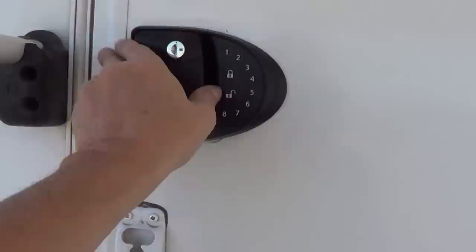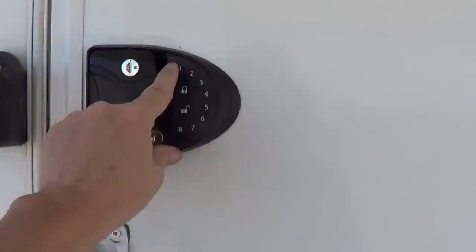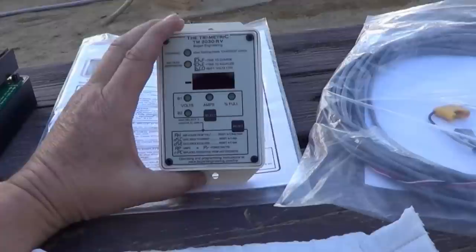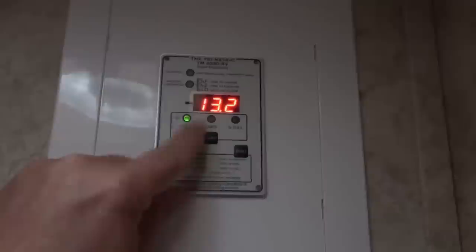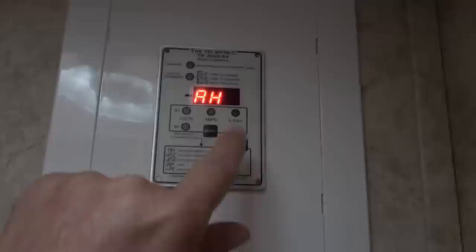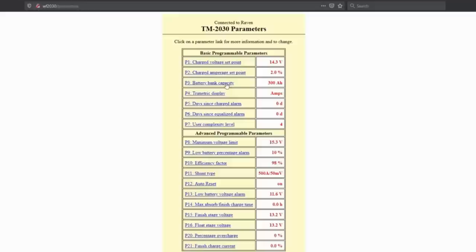Next is a Trimetric battery monitor system, which was kind of a self-gift to myself — I think about four or five years ago, actually Christmas 2015. It's made in the USA, it's been working fine with no problems. It's not as fancy as some of the newer ones out there with Bluetooth and all that, but it's been a solid unit and worked really well. Recently I've actually added their Wi-Fi add-on, so I can now look on my phone and get data off of it without needing to see the actual display itself.